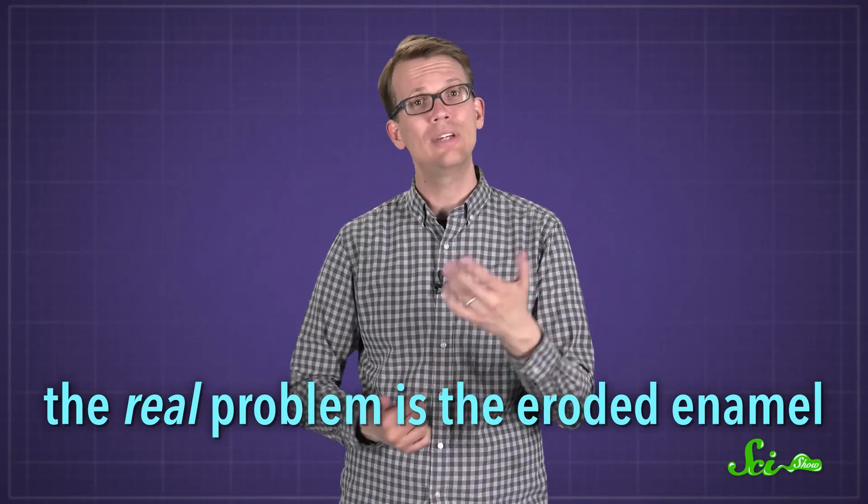So, will brushing sensitive teeth with desensitizing toothpaste actually heal them for good? Well, no. It's like treating hay fever with allergy medicine — just because the symptoms go away doesn't mean the problem is gone. And the real problem here is the eroded enamel, which you can't make more of. Sometimes achy teeth can be a symptom of something else, so you should always ask a dentist to avoid bigger problems down the road. In the long run, desensitizing toothpaste probably won't toughen up your teeth, but if you just want to enjoy a popsicle pain-free, it might do the trick.